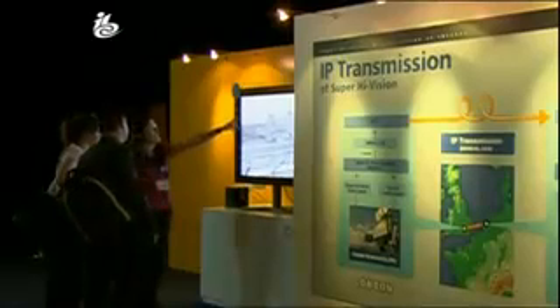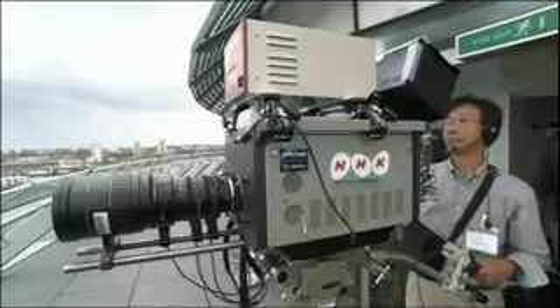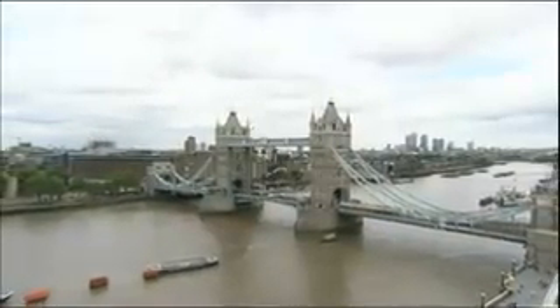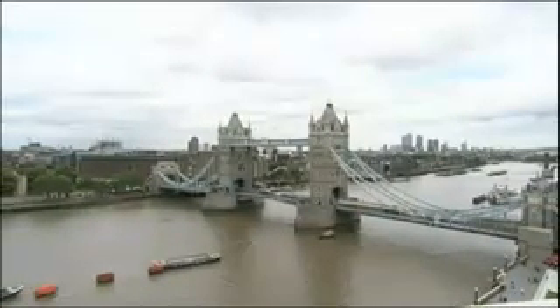The technology first appeared here at IBC two years ago. This time there's another first: pictures are being transmitted around Europe, including a live Super High Vision feed from London.